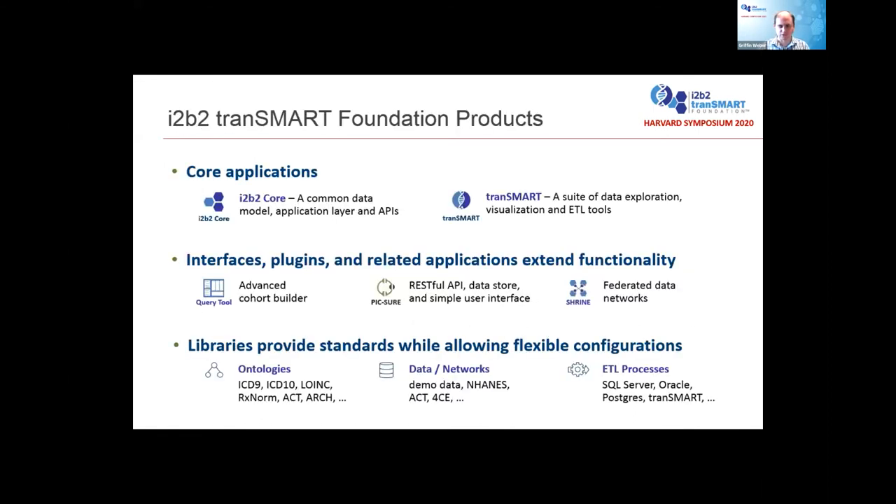Over the years, our foundation has developed a large community and created many different software products. Our two core applications are I2b2, which provides a common data model, application layer, and APIs, and Transmart, which is a suite of data exploration, visualization, and ETL tools. There have been dozens of different modules and extensions developed by different institutions around the world — different user interfaces for creating patient cohorts, the PICTURE application stack providing APIs and high-performance data stores, ontologies, demo datasets, federated networks, and ETL processes that pull data from different sources into a variety of databases.